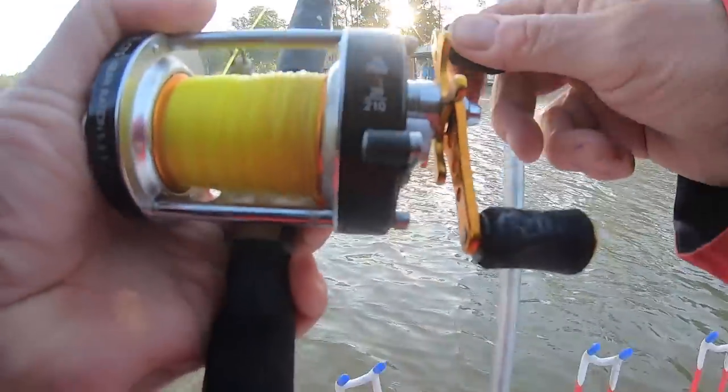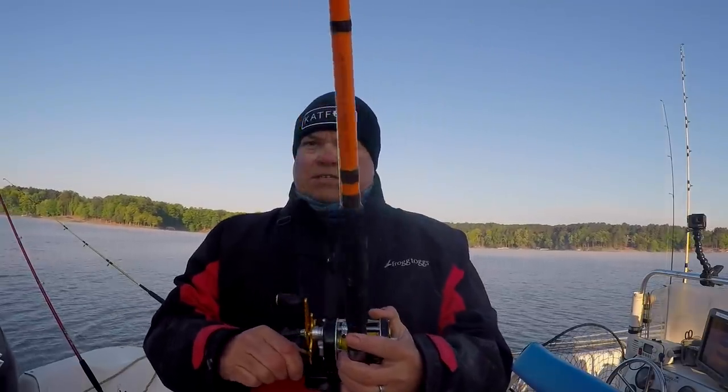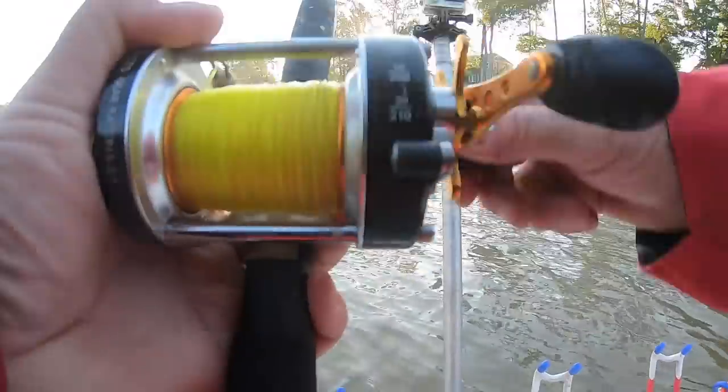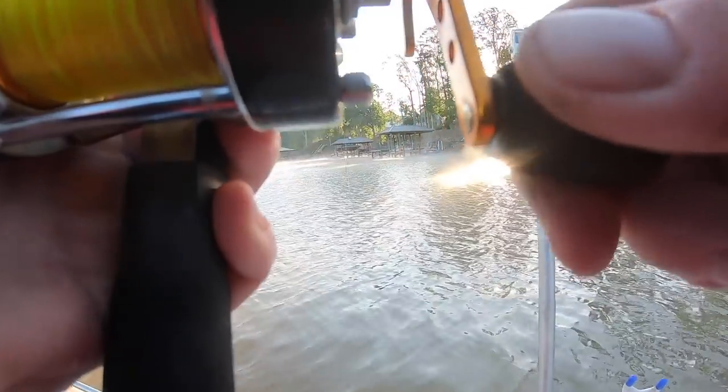Hooked up! This is the bait I had up on shallower water. I'm not going to say it's totally on the bank, but it was shallower. He did a smackaroni on it — we'll take that!